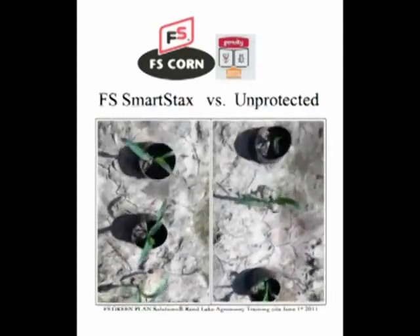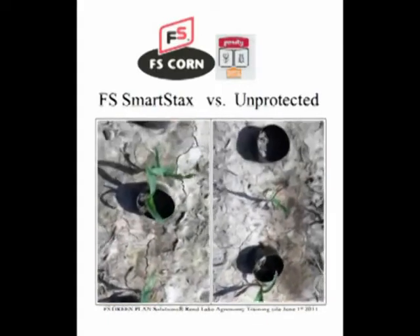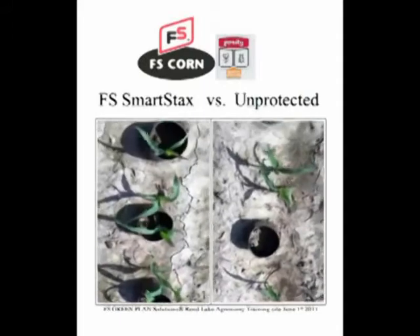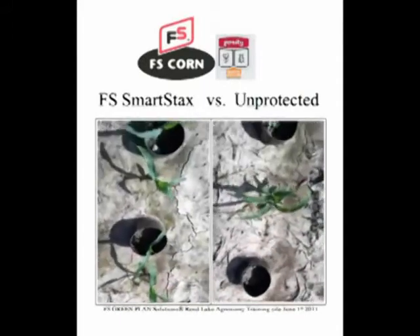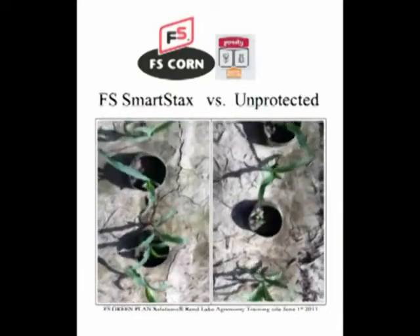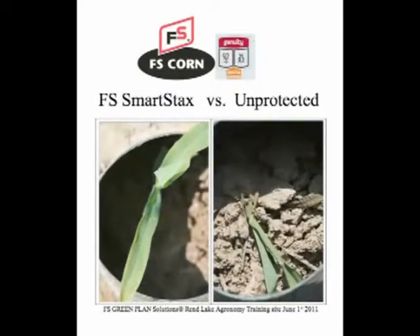The row of corn on the left was planted with FS Smart Stacks seed corn. The row of corn on the right was planted with an unprotected isoline. The Smart Stacks plants had little damage and no cut plants, while the unprotected plants suffered severe feeding, with 11 out of 14 plants completely cut off.